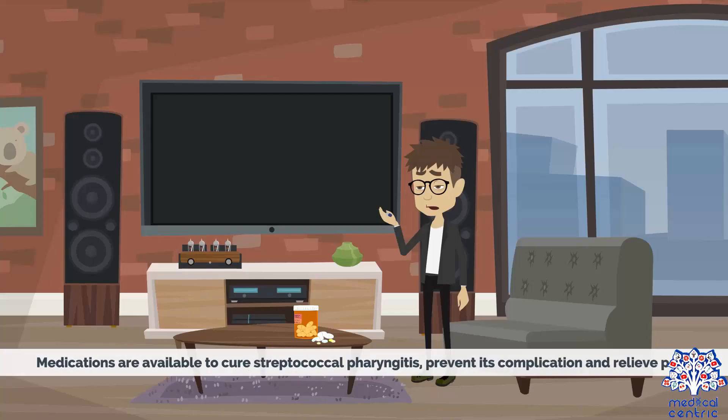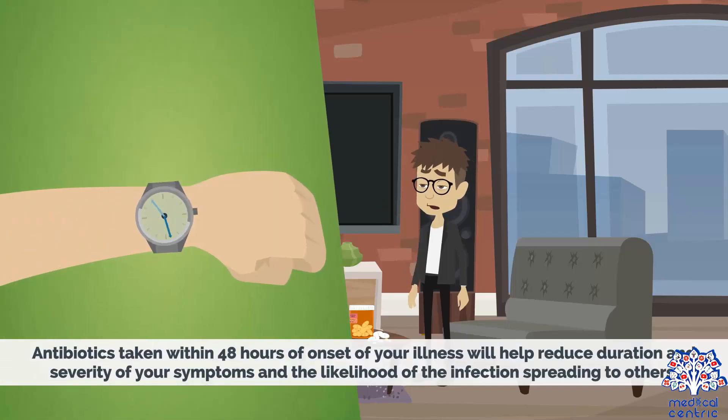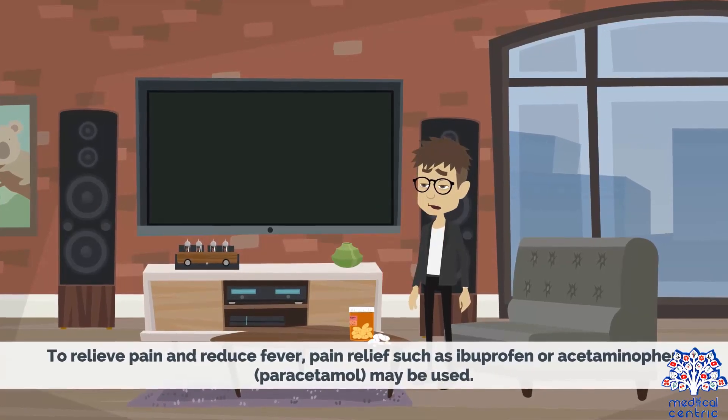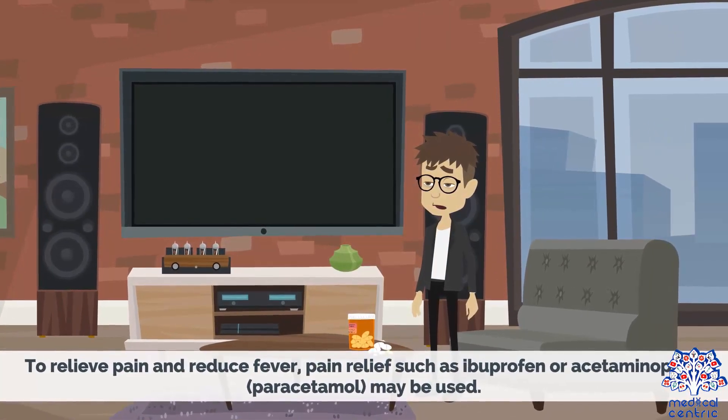Medications are available to cure Streptococcal Pharyngitis, prevent its complications, and relieve pain. If diagnosis confirms the presence of the bacteria, your doctor will prescribe antibiotics to resolve the infection. Antibiotics taken within 48 hours of onset will help reduce the duration and severity of symptoms and the likelihood of spreading to others. It is important to finish the full antibiotic course to kill the infection completely and prevent relapse. To relieve pain and reduce fever, pain relief such as ibuprofen, acetaminophen, or paracetamol may be used.